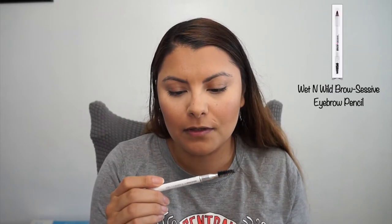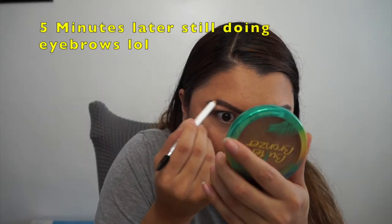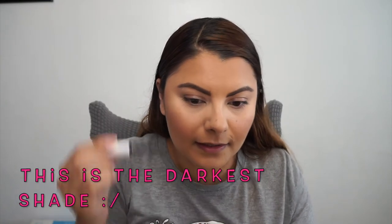I'm going to be using a new product from Wet n Wild — it's the Brow Sessive Brow Pencil, and I have it in the shade Medium Brown. I'll be using this for my brows. I've been using it a few times now and I actually really like it — it's $2. Now for eyebrow gel, I'm going to be going in with the Wet n Wild Brow Sessive Brow Shaping Gel in Brown. I needed to get the shade darker than this one — it's quite light on my brows.